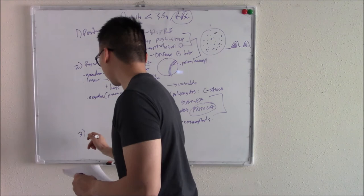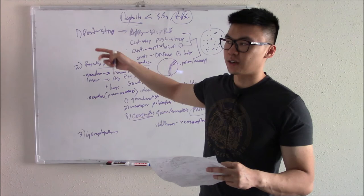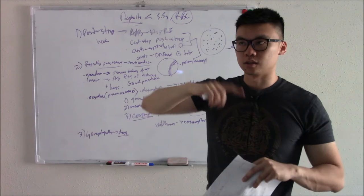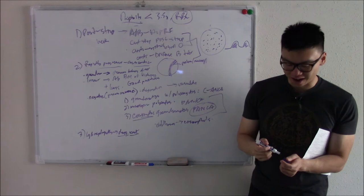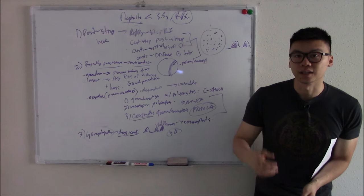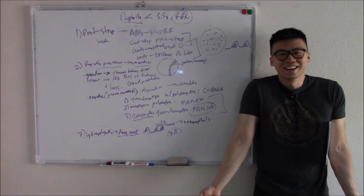The third type of nephritic syndrome is IgA nephropathy. It can occur after an infection, but this comes days after an infection, whereas post-strep usually comes weeks later. It has an intermittent course — it can come and go repeatedly. Probably the most important feature: you'll have mesangial deposits made of IgA. That's why it's called IgA nephropathy.